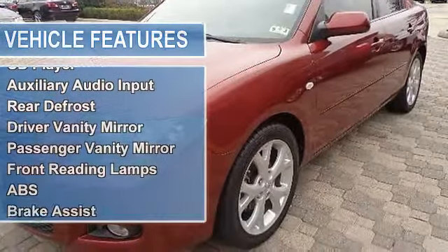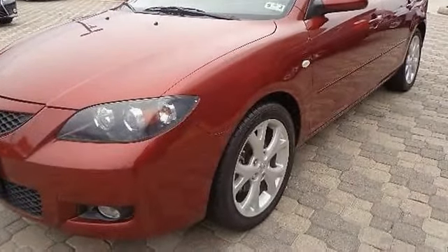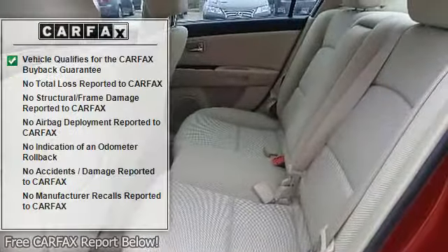Intermittent wipers, variable speed intermittent wipers, cloth seats, bucket seats, pass-through rear seat, rear bench seat.